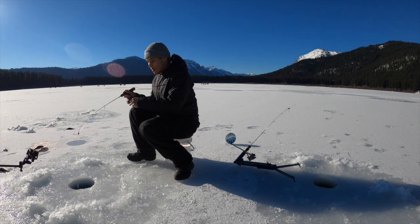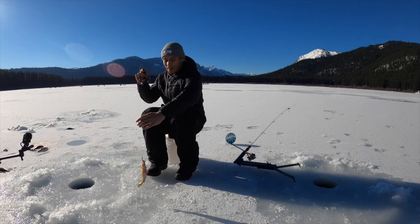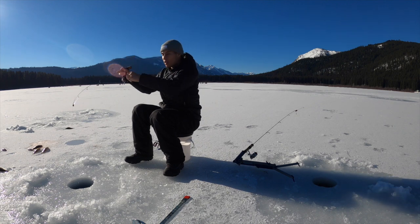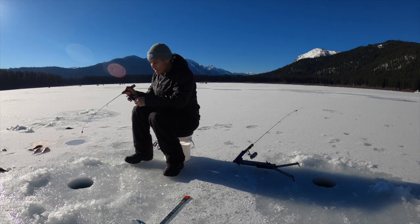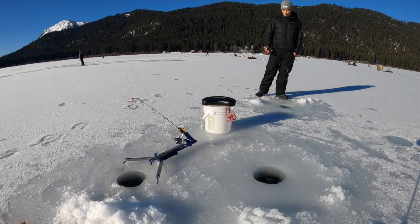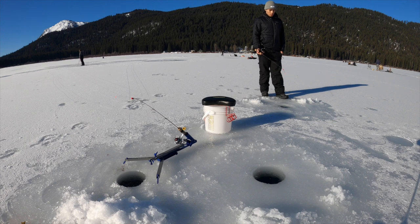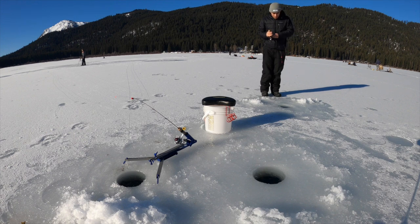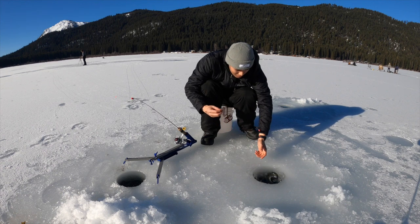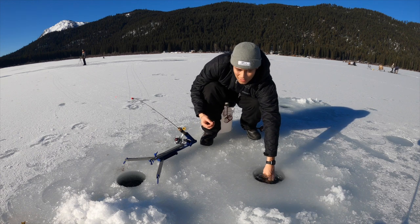It feels like it might be the best one of the day. Okay, there it is. Got it — yep, I got it. Perfect for a little taco. Got one — it feels like a trout. Yep, I knew it. He's back down the hole.